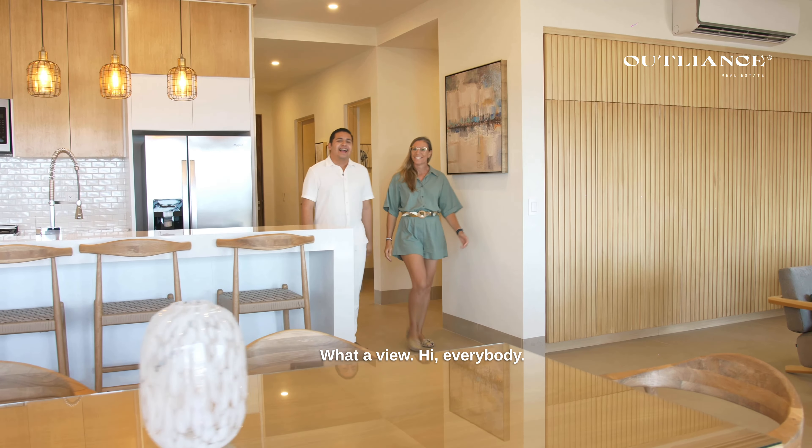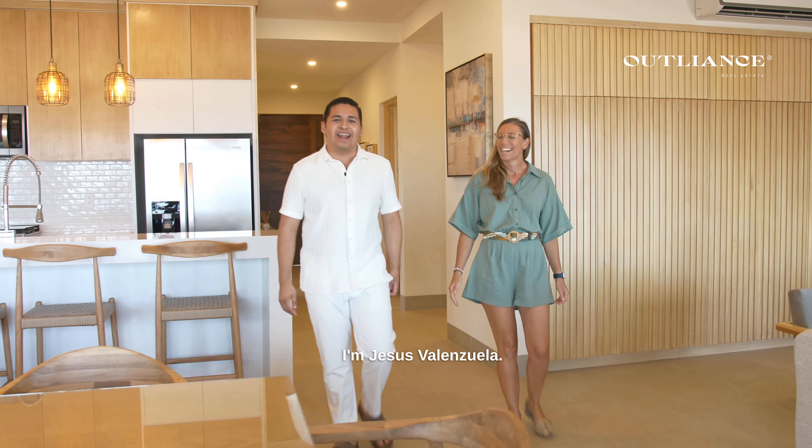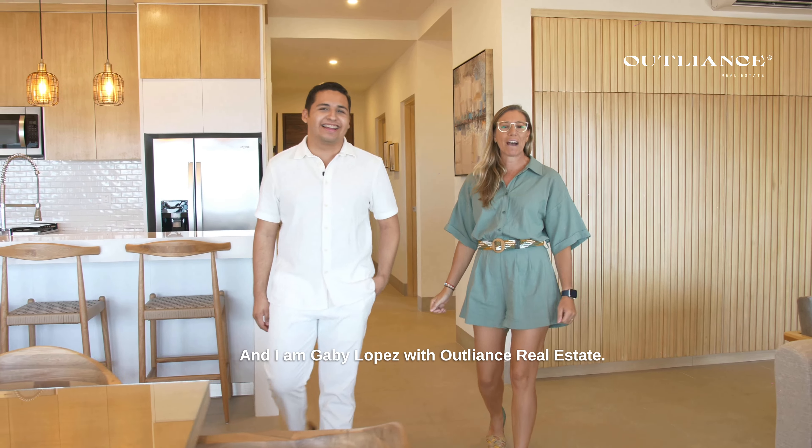What a view! Hi everybody, I'm Jesus Valenzuela, and I am Gaby Lopez with Outlions Real Estate. Today we want to show you this stunning ocean view condo in Tramonti.